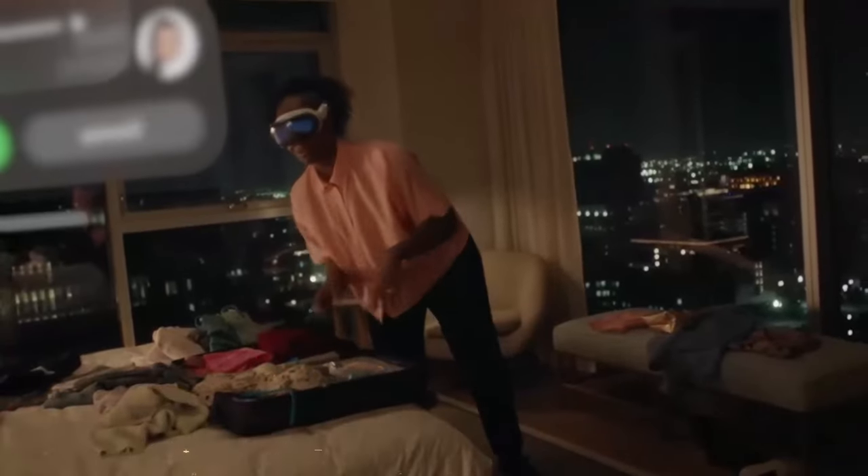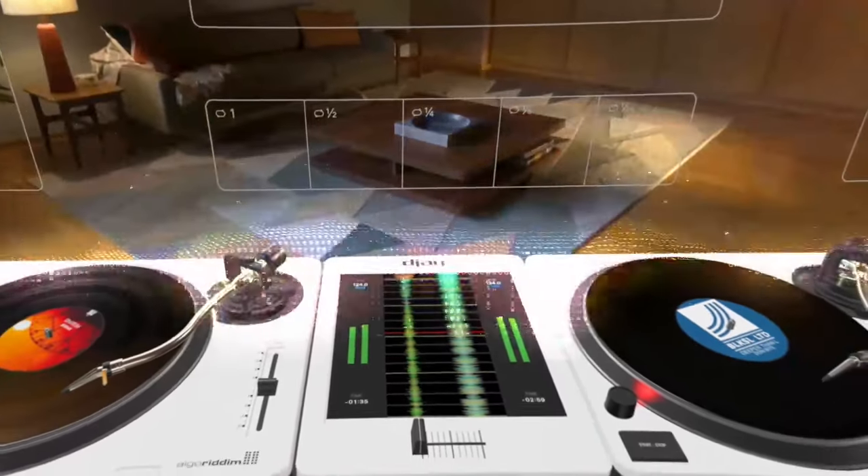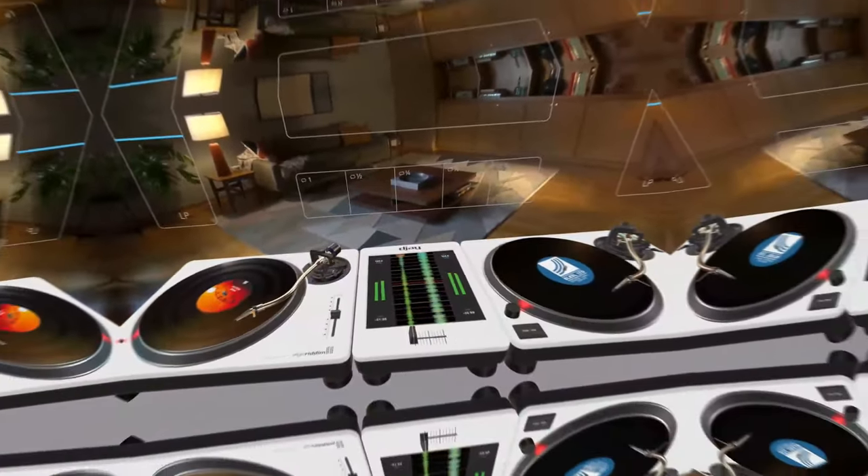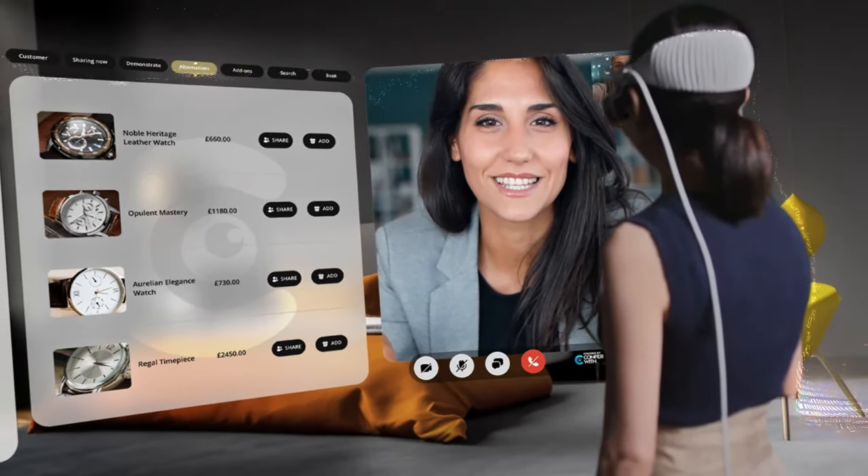For a virtual reality experience, Apple can disable these cameras, creating an isolated environment that allows you to focus solely on the headset's display. This transition between real and immersive modes can be managed with a digital crown on the device.